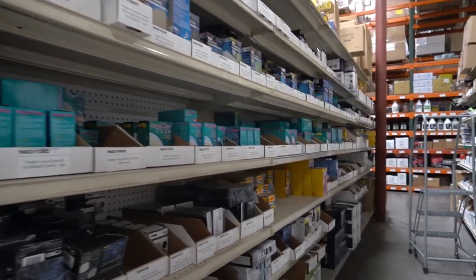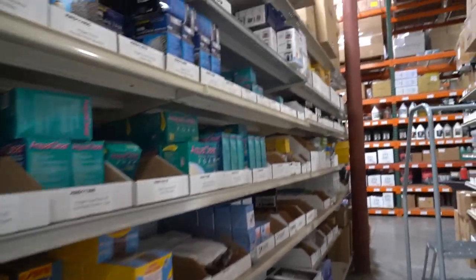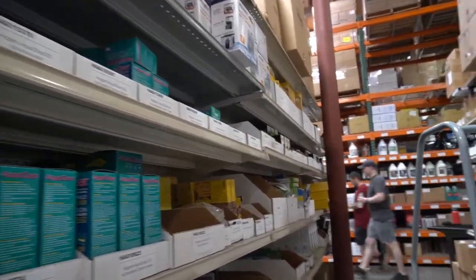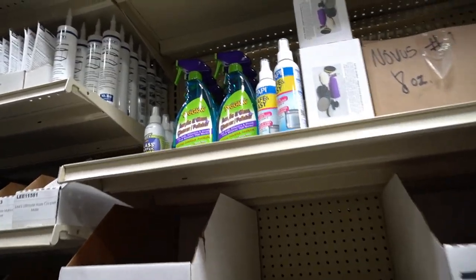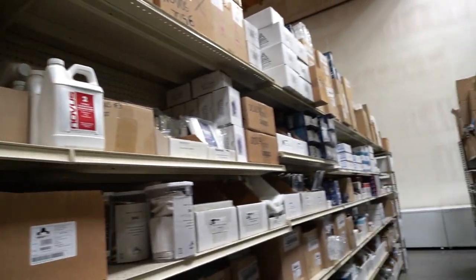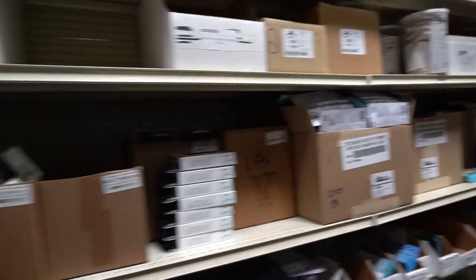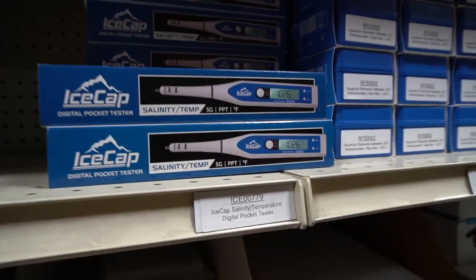Unfortunately, I couldn't grab a shopping cart and start filling it up because they will not sell to me. As a matter of fact, they run anyone who contacts and tries to buy from them through a rigorous background — just a verification, just to make sure that they are, in fact, a retail outlet.